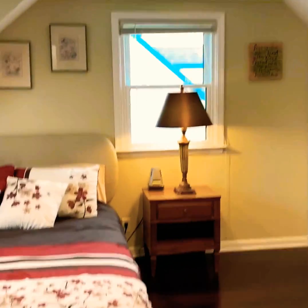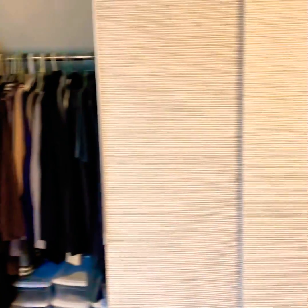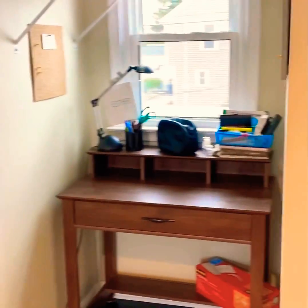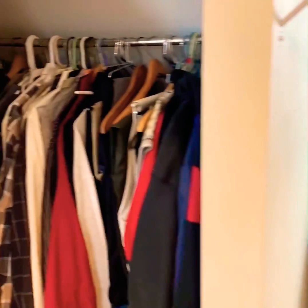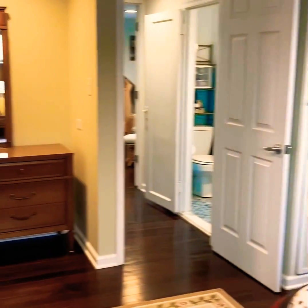The master bedroom is a good-sized room with ample closet space. It has recessed lighting, three windows, and is nice and bright. There are more closets on the other wall with beautiful hardwood floors throughout.